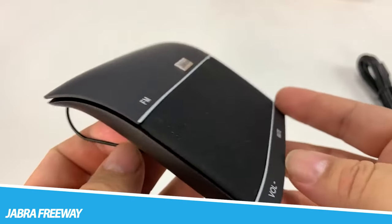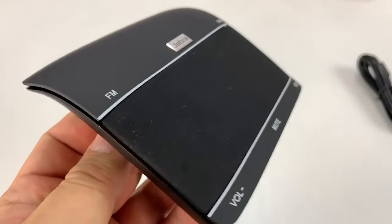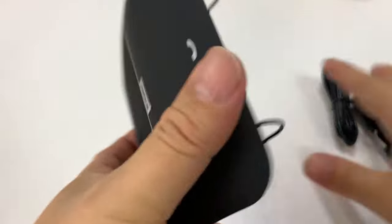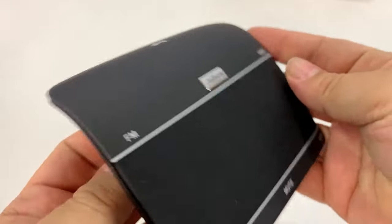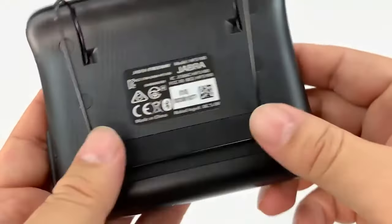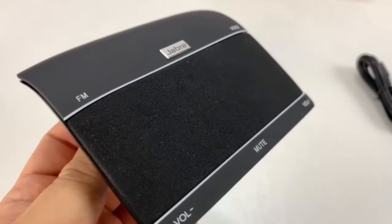Japer Freeway — a speakerphone for the car with rich and crisp sound from three speakers and virtual surround sound. Use your voice to make and take calls completely hands-free; it announces the name of the incoming caller. Supports A2DP streaming for playback of music, podcasts, and directions from GPS applications.